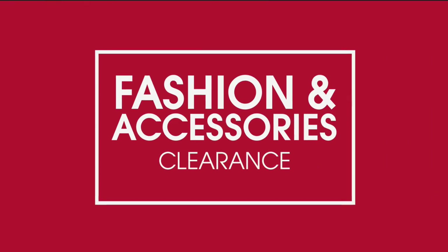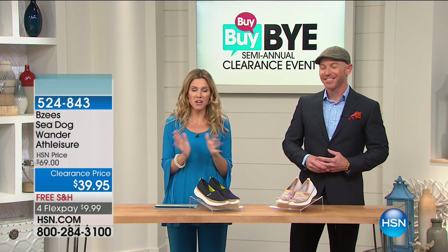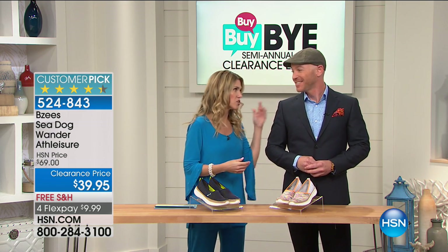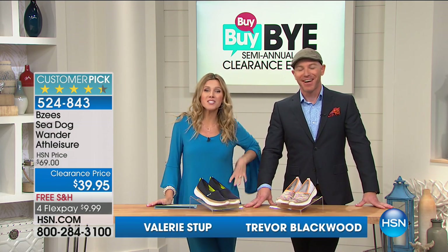It's saved for this hour — you are getting the best of the best. Welcome in to HSN. I'm your host Valerie Stepp. I've got Trevor Blackwood here as our style expert.